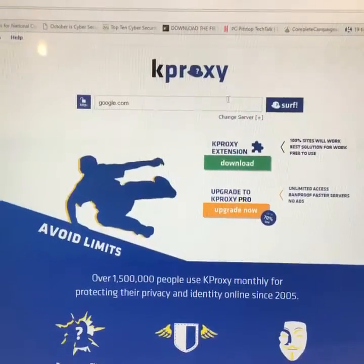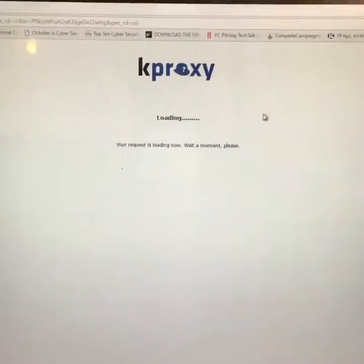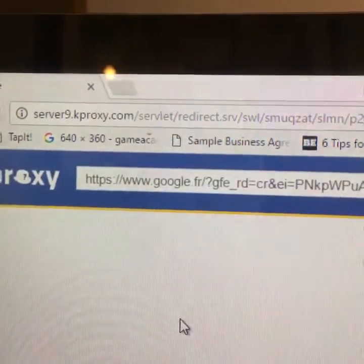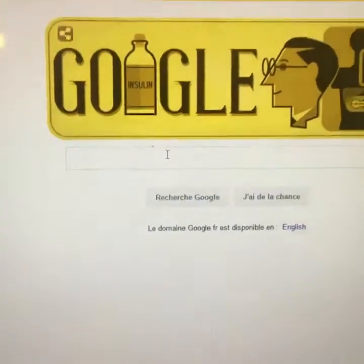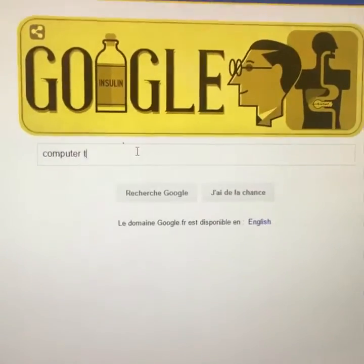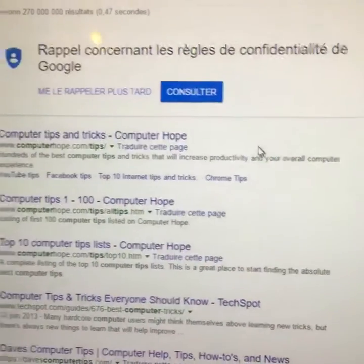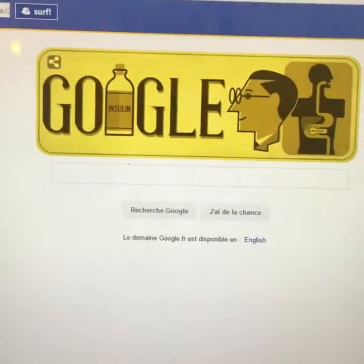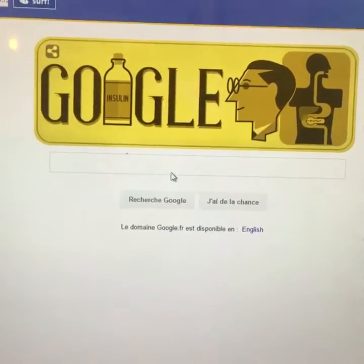The good thing about KProxy too is that you can go to Google and after a few moments Google will come up under KProxy. It does not have the Google address up there and it shows that it's surfing through KProxy. But anything that you want to search for you can do so under KProxy and all of that information is kept private, so that retailers cannot find out what sites you're going to, nor can websites track your cookies and target you for online ads.